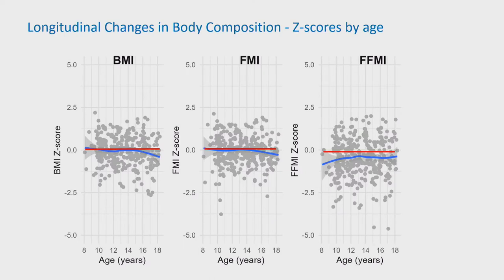BMI and fat mass index z-scores decreased steadily with age, in contrast to fat-free mass index z-scores, which increased with age. However, fat-free mass index z-scores in our population remained below zero across all ages, indicating a persistent deficit.